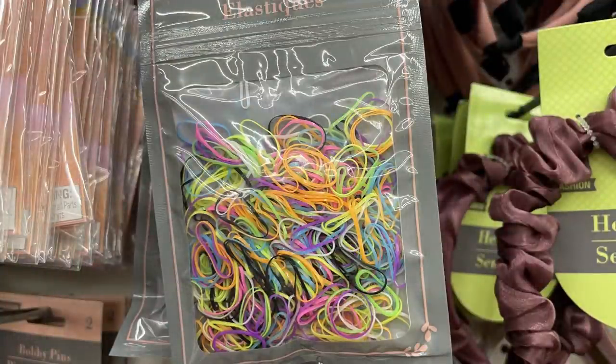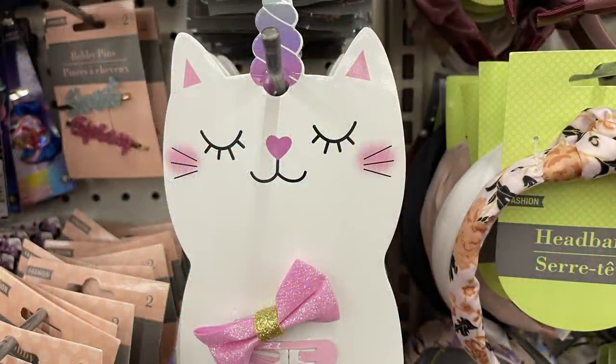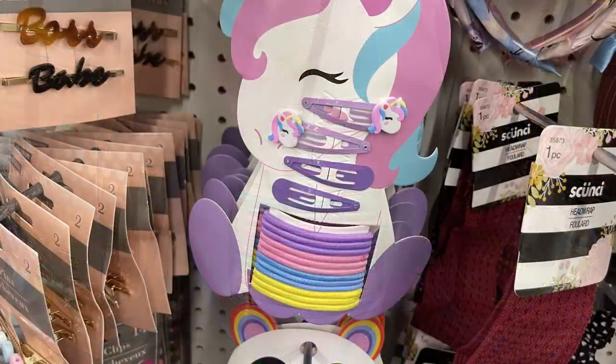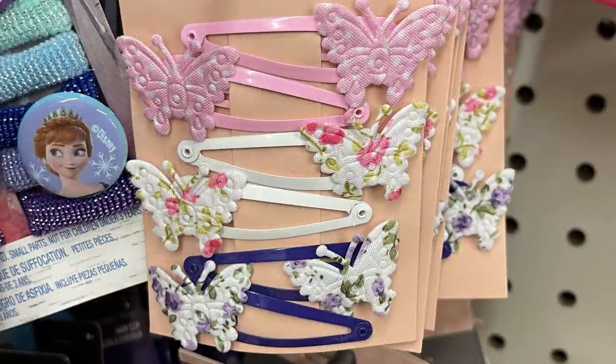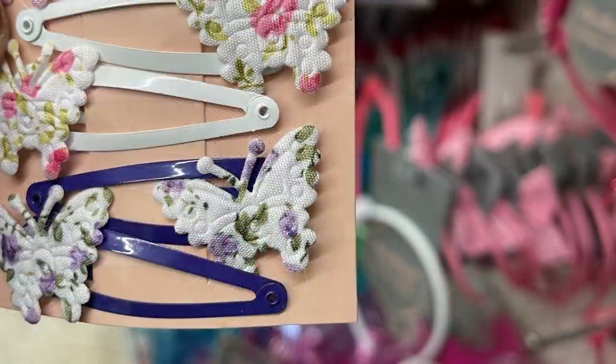They also had their mini elastics in extra bright or soft pastel colors — you get 250 bands. And then another card with hair bands for kids. Last week I showed you they had these out in unicorn and panda bears; this unicorn cat is the new version out this week. I also found these really cute butterfly clips — you get four in all, with a kind of soft cloth design on the butterflies.